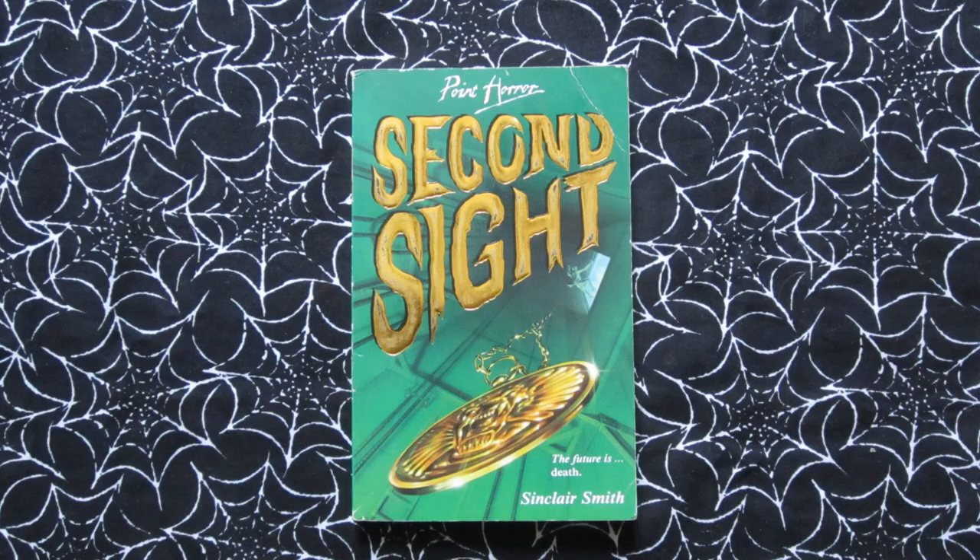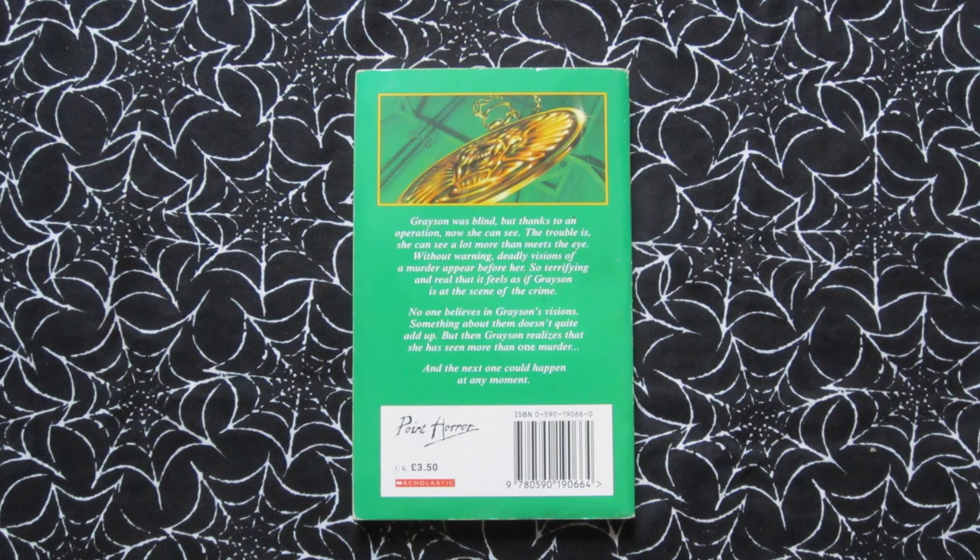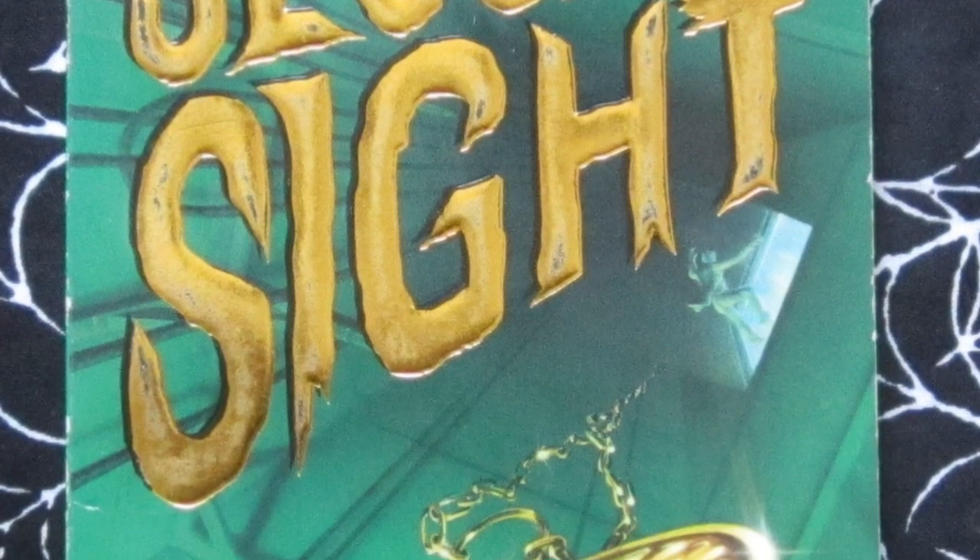Next up is Second Sight, which came out in 1997. Tagline: 'The future is death.' This is about Grayson — she used to be blind but after an operation she can now see. But she's also seeing some really strange visions of a murder, and it turns out there might be more than one murder and there might be another one about to take place. I really like the jaunty angle of the title on this one, and there's this gold medallion falling down what looks to be a lift shaft or elevator shaft, and a small figure falling as well — creepy stuff.